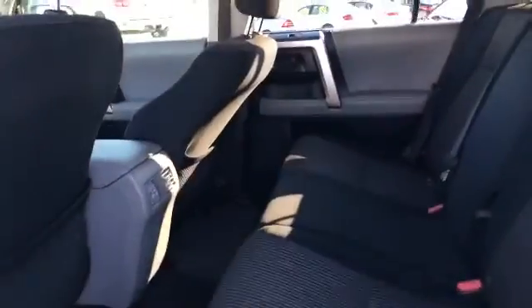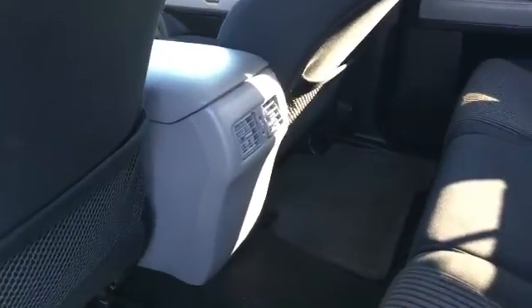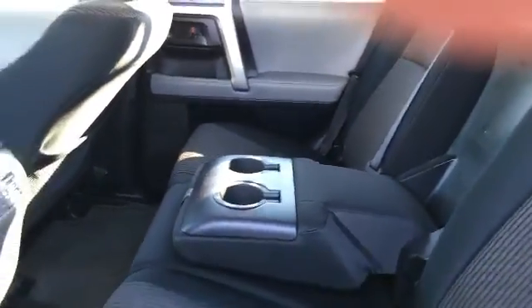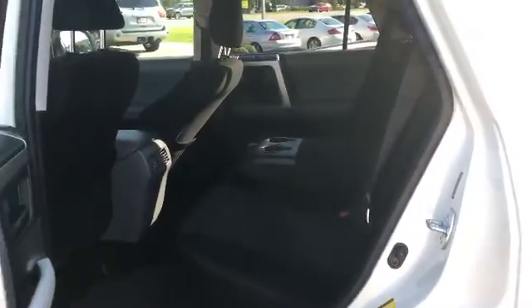You've got plenty of room back here in this back seat for any of your family. You have your vents back here for them as well. You've got your bottle holders there. Your cup holders come down here in the middle — they're really nice. It's an armrest plus the middle cup holders for any of the passengers that are back there.